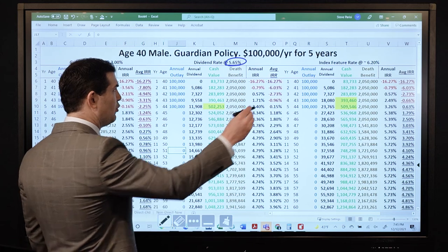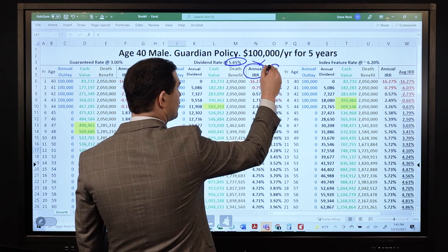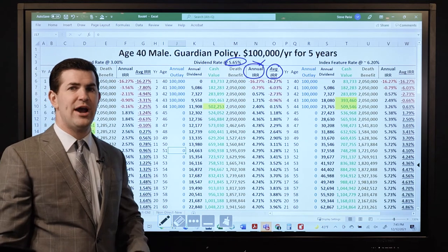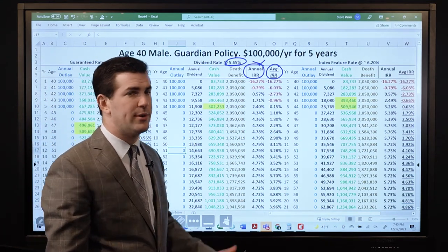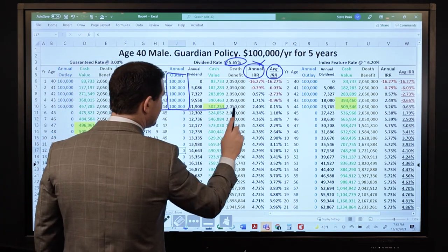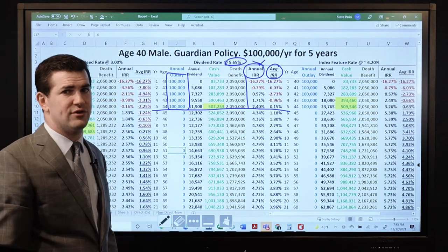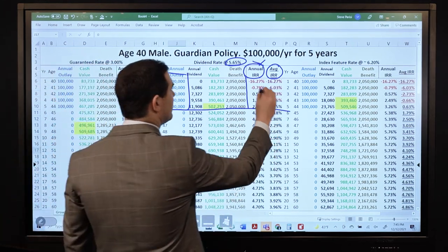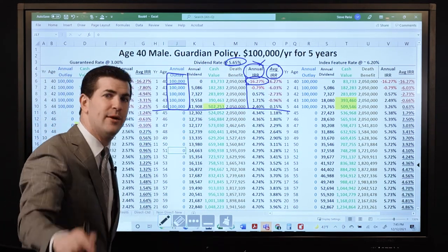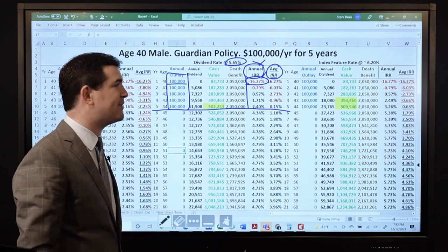As I look at this: $100,000 per year for 5 years. The annual IRR — what's the worst year with any whole life insurance policy no matter how well it's designed? First year: paid in $100,000. What does not show up in cash value is the base premium, the term rider cost, and the PUA fee. That's why there's a negative 16% hit, even when we maximize the cash value.